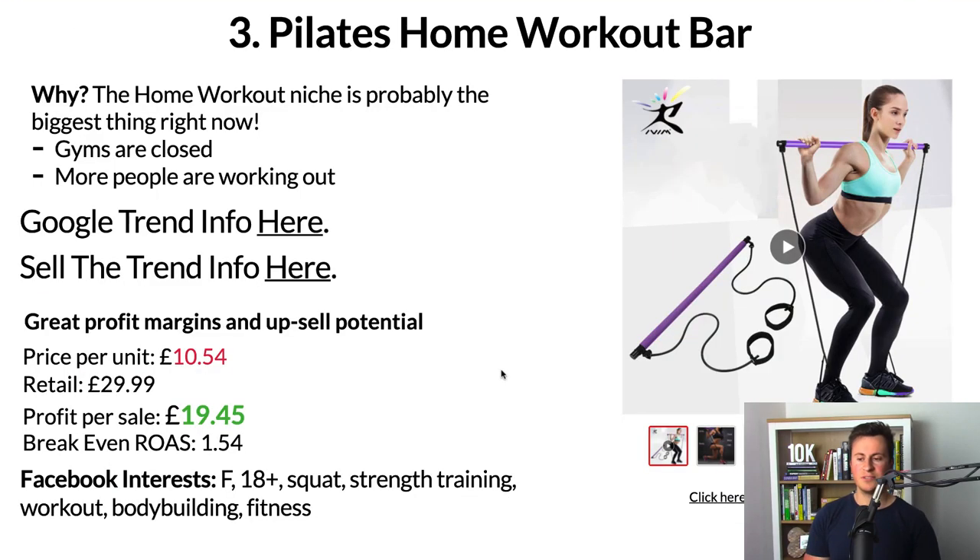Profit margins for this particular product are really awesome, plus there are tons of upsell and cross-sell opportunities — different resistance bars, ab rollers, yoga mats, bundle deals — you could get people spending £50 to £60 with you. But if you just sell this one item on its own: price per unit is £10.54, retail at £29.99 quite easily — I've seen people selling it for nearly double that. That leaves a profit per sale of £19.45, which gives a break-even ROAS of 1.54. Upselling other products would bring that down even further.